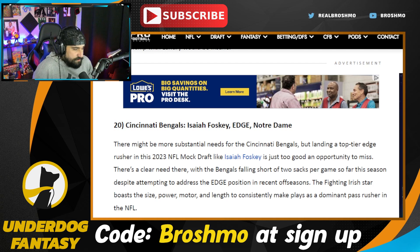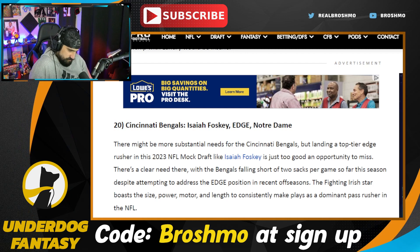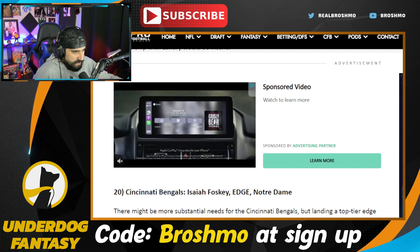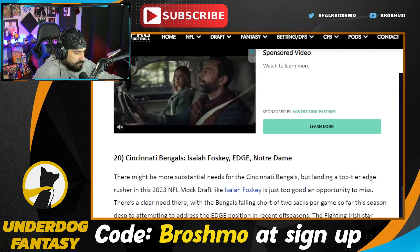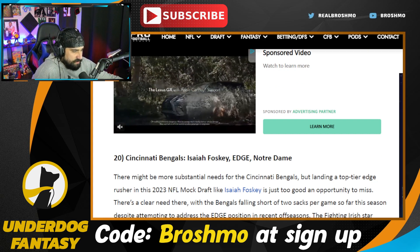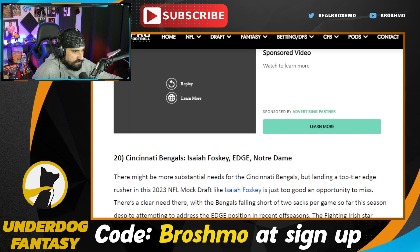The Bengals go Isaiah Foskey — it's fine, but it seems like more depth because you've got Sam Hubbard there, Trey Hendrickson, and a few decent rotation guys like Zachary Carter, Cameron Sample, and Joseph Ossai. So it's like you're just adding more. I get it — if you don't feel like you've hit on any of those guys, just keep hitting the position until you get it right. But there might be other areas that could work here too. I do like the ceiling of Foskey.